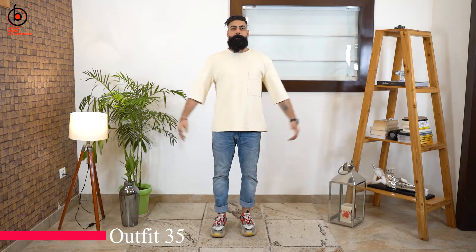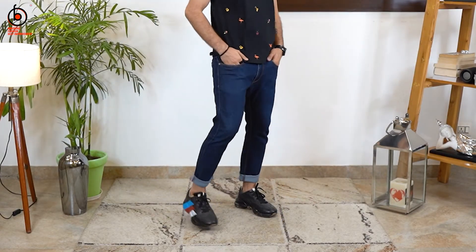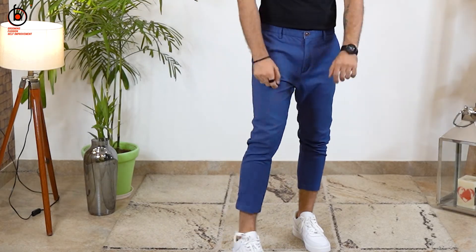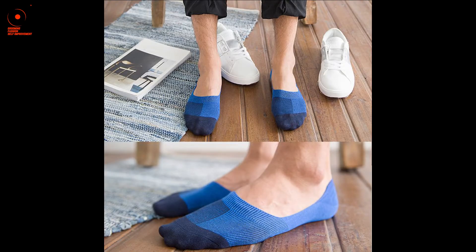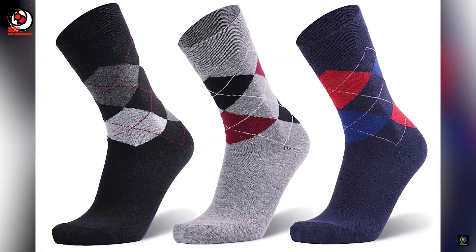Finally, this beige baggy t-shirt with blue jeans and sneakers. Those were the summer outfits I had for you — I hope you like them and find them useful when shopping or choosing your outfit of the day. Now for a bonus tip: let your ankles out this summer! Fold your jeans or alter your trousers to sit about half an inch above your ankles, and use liner socks with sneakers and slip-on loafers. I've made a detailed video on the different types of socks — link in the description. See you guys next week, and until then remember — life is more fun when you're at the top of your game.